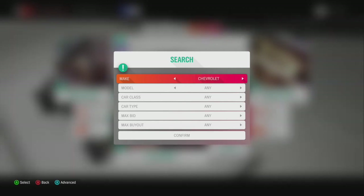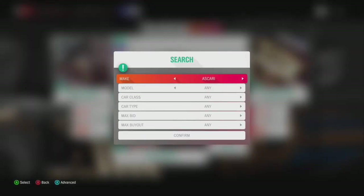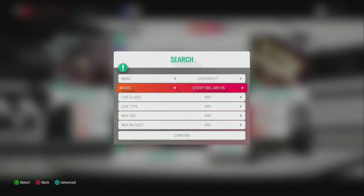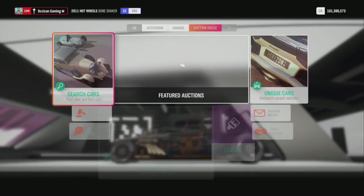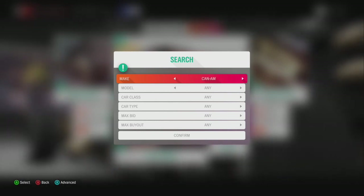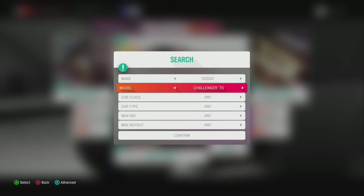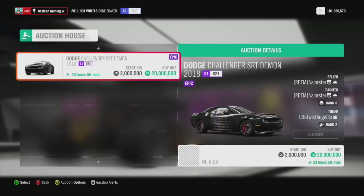Chevy has a couple of rare cars. The ZR2 Colorado is rare — I haven't found one yet and I really want one. The pre-order Camaro was one, the '79 Camaro was another, and the Monte Carlo. These are wheelspin cars — cars you get through the game by winning certain challenges. A lot of people don't get them and there's no more after that. So the Dodge Demon goes for 20 million — I think I've got six of those right now.